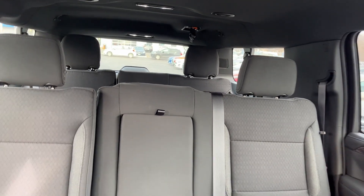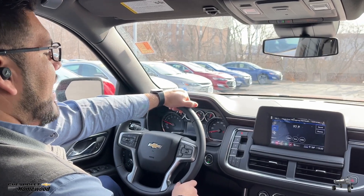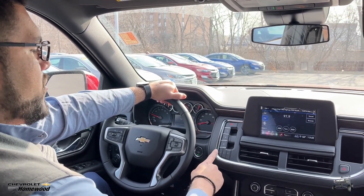...has an eight-seater, so it has bench seats. The all-new Chevrolet Tahoes and Suburbans come with the push-button shift gears.